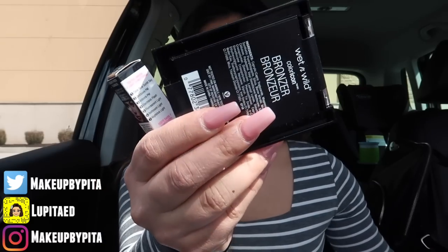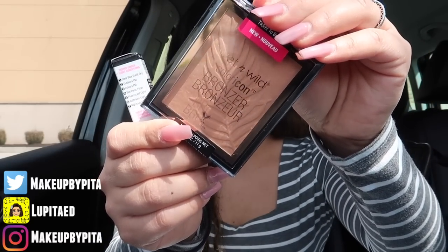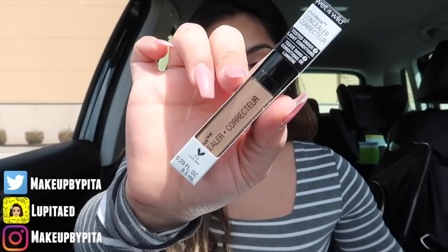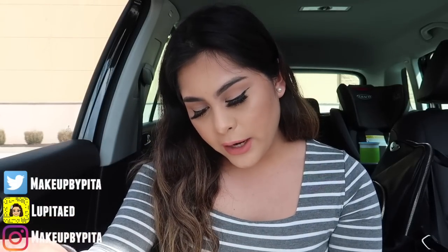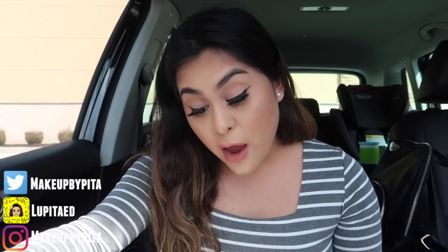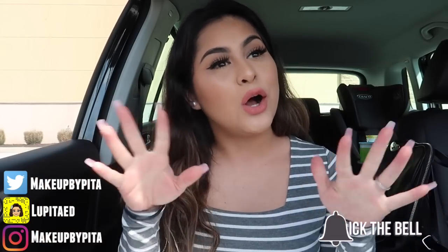I picked up a Wet n Wild blush in pearlescent pink — a really pretty shade. I also picked up a bronzer and this concealer, which is my favorite concealer — I've tried it before — and it was literally the last one they had. That was basically everything I picked up. Total: 14 items for $46, and with tax it came to $50. Girl, that is a steal — $50 for 14 items! We'll find out if the quality is good in the next video, so stay tuned and turn on your post notifications.